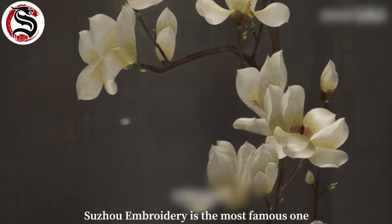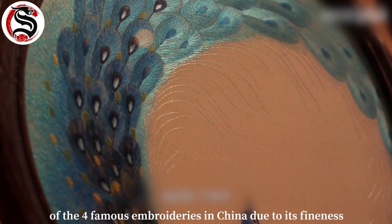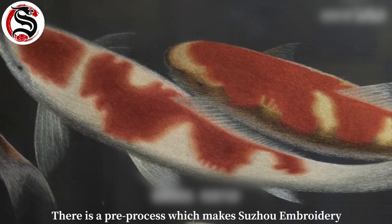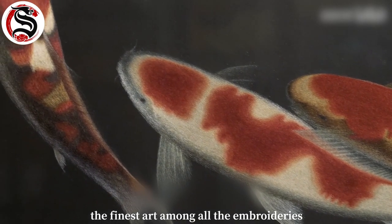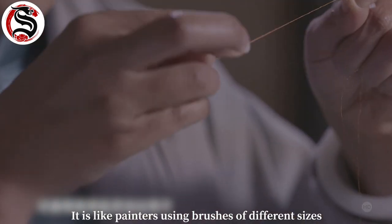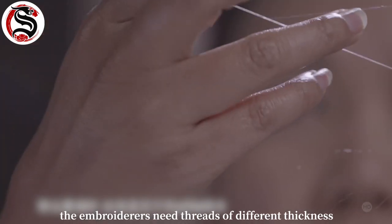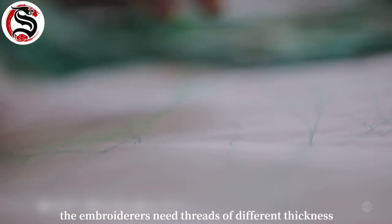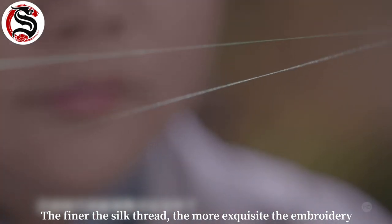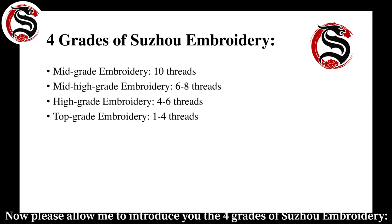Suzhou embroidery is the most famous of the four famous embroideries in China. Due to its fineness, there is a pre-process that makes Suzhou embroidery the finest art among all embroideries: thread splitting. Just like painters using brushes of different sizes, embroiderers need threads of different thicknesses — the finer the silk thread, the more exquisite the embroidery.